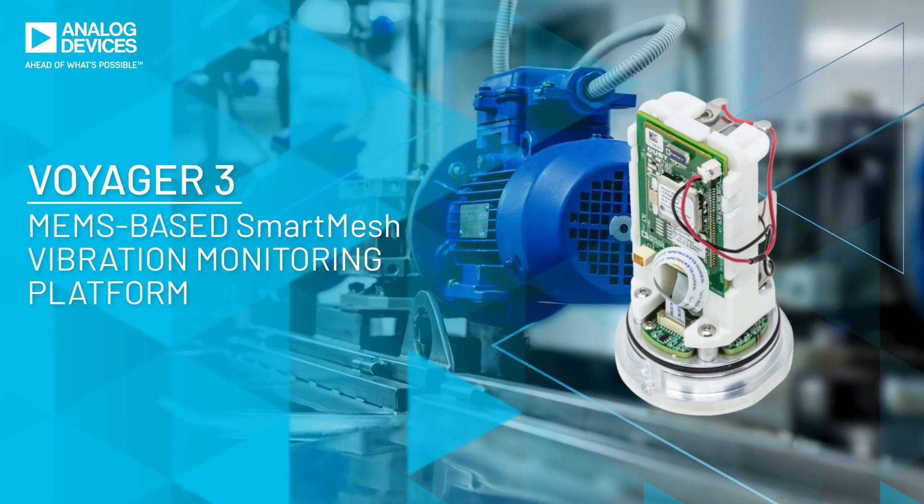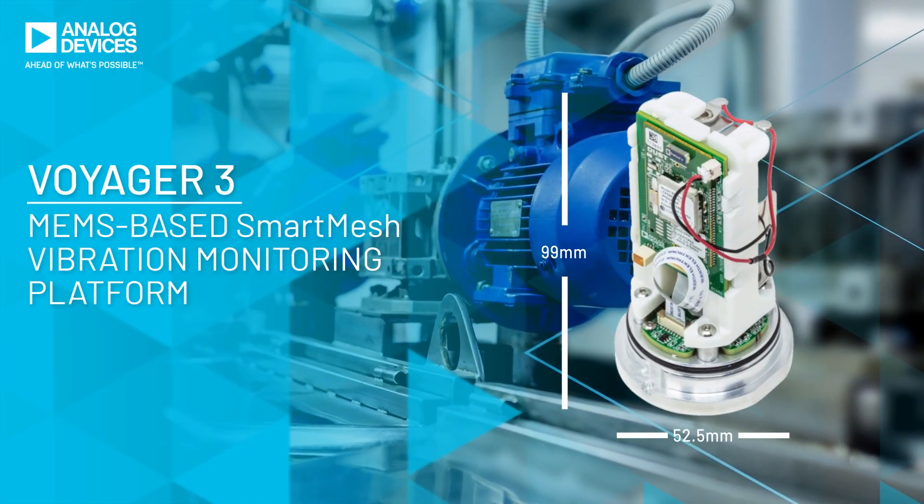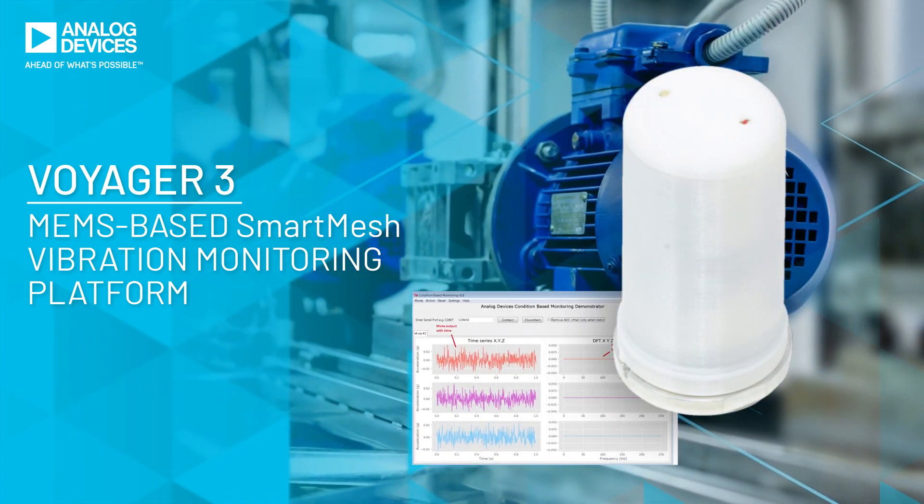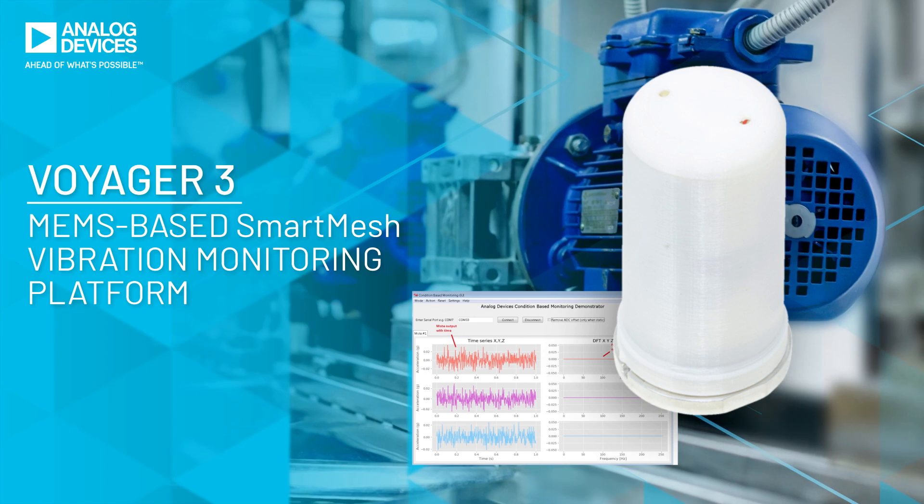Voyager 3 is a complete wireless CBM platform in an IP rated enclosure with supporting firmware and PC software to enable rapid deployment and evaluation.